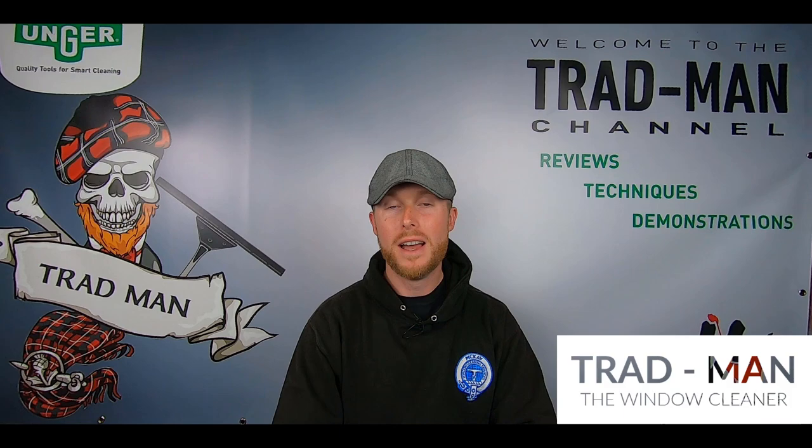What is up squeegee slingers and water-fed pole-wiggling wagglers, and welcome back to the Tradman YouTube channel. I'm Tradman and today we're covering the topic of cloths for window cleaning. What's the best ones to choose from? Stay tuned.